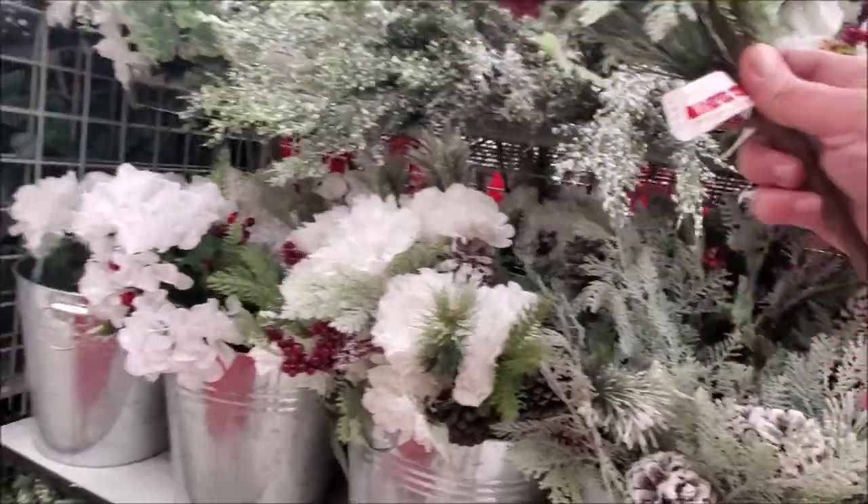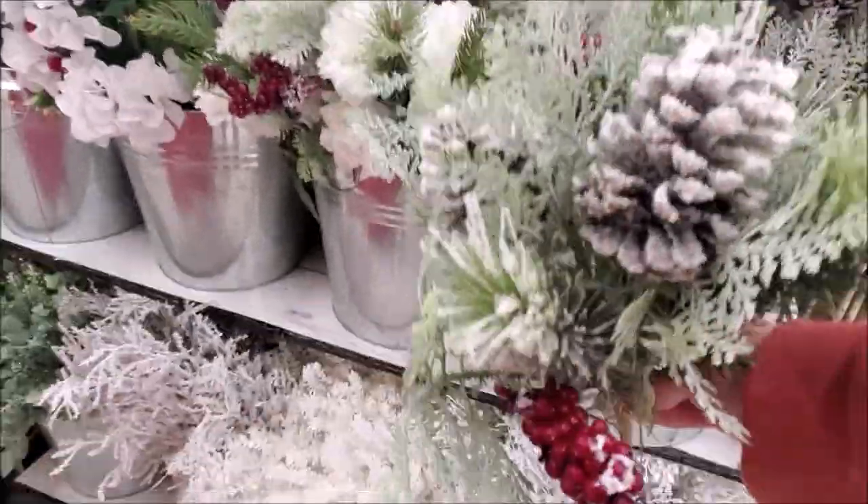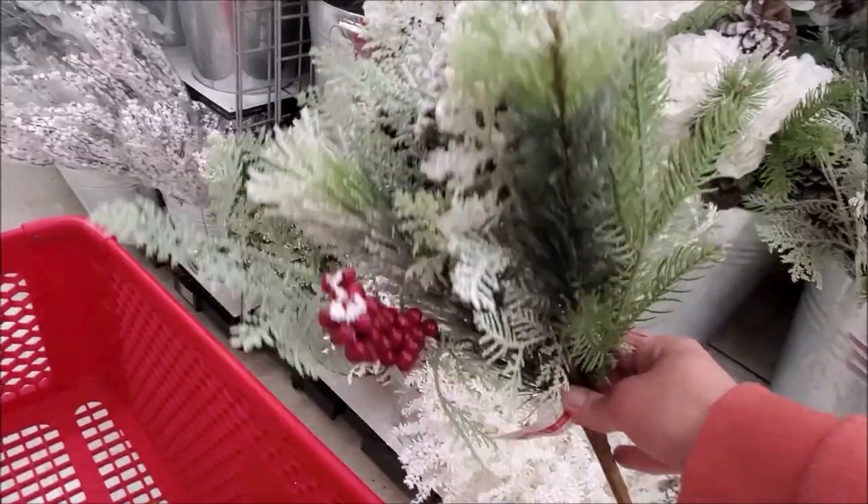I thought this little bouquet of greenery and Christmas delightfulness was so beautiful.